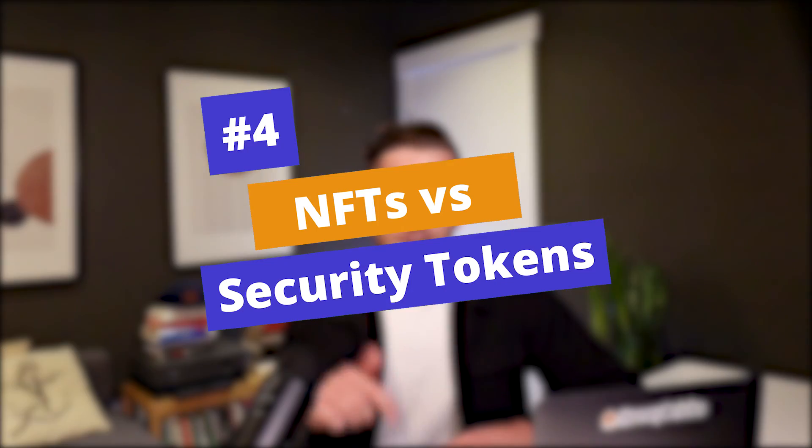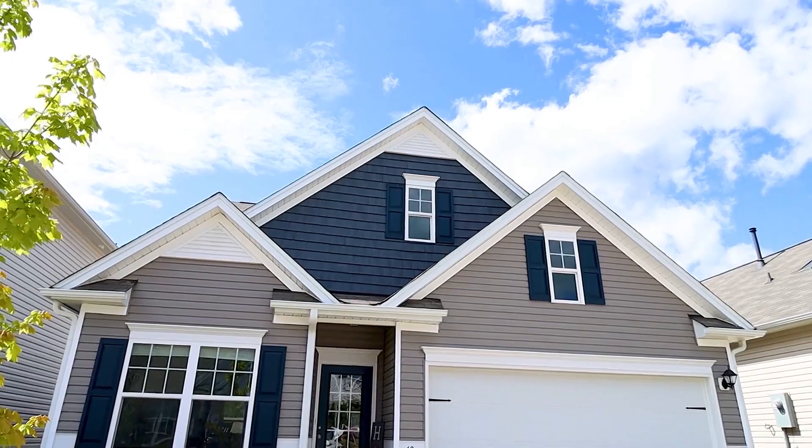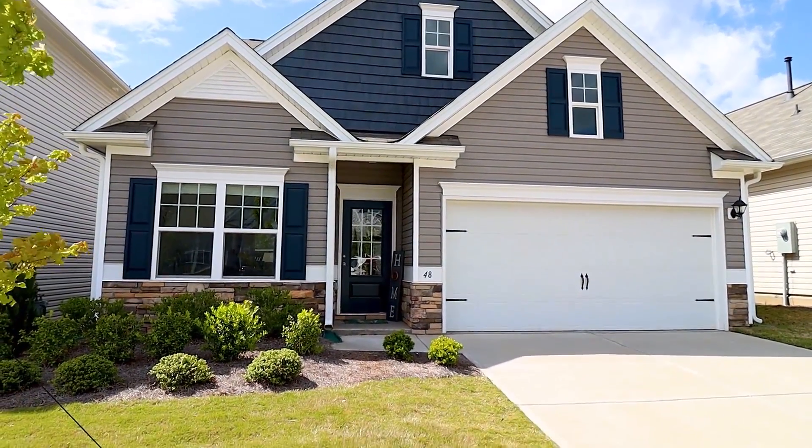A common question we get at HoneyBricks is about NFTs, or non-fungible tokens. Security token offerings and fungible tokens are different. A fungible token means one security token in a given real estate property is just like any other for that same property. A non-fungible token, on the other hand, represents ownership in a single unique thing — no two NFTs are the same, and each has only one owner. A good way to think about it: a single house could be an NFT, but if you broke that house into a thousand digital pieces, each piece would be a security token, so Sam could own 10 pieces and Mary could own 50. Both run on a blockchain but represent different things.